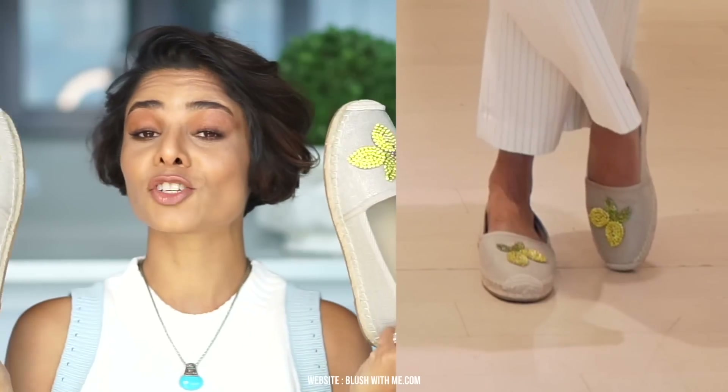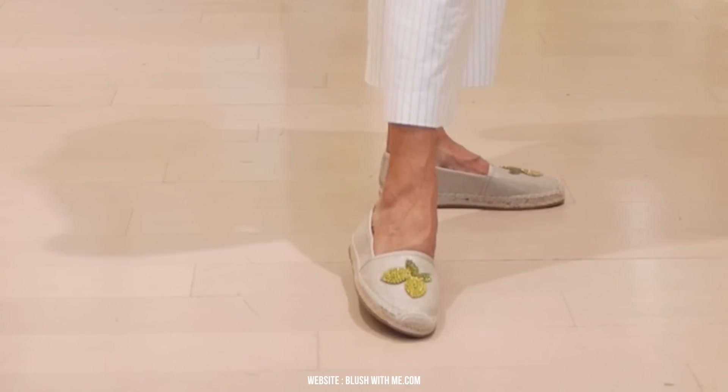Espadrilles — try these instead of your basic white sneakers and watch your look elevate. They are super comfy too. I do avoid espadrille platform wedge sandals though — wedges are supposed to elongate your look, but this particular style just makes your feet look very bulky and does not add height in a flattering manner.